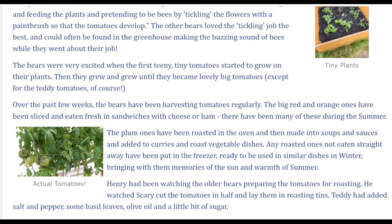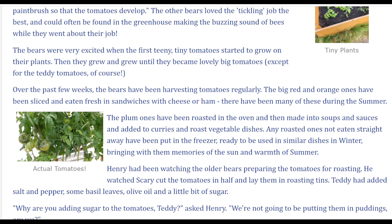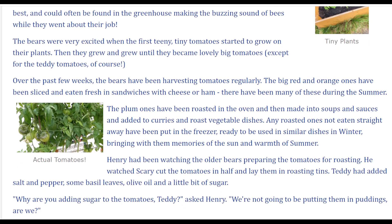The bears were very excited when the first teeny tiny tomatoes started to grow on their plants. Then they grew and grew until they became lovely big tomatoes — except for the teddy tomatoes, of course. Over the past few weeks, the bears have been harvesting tomatoes regularly.